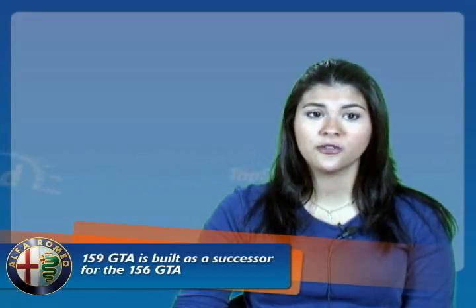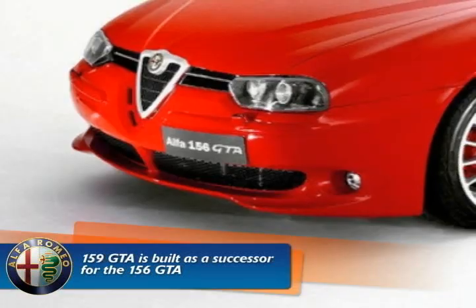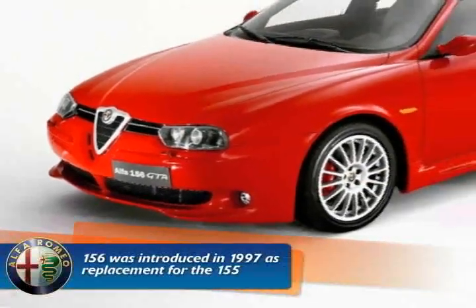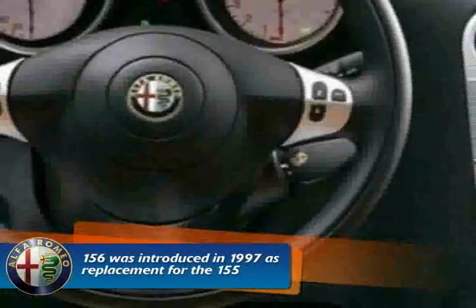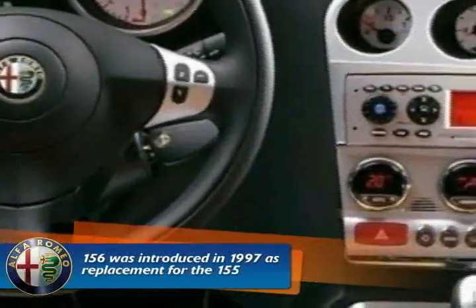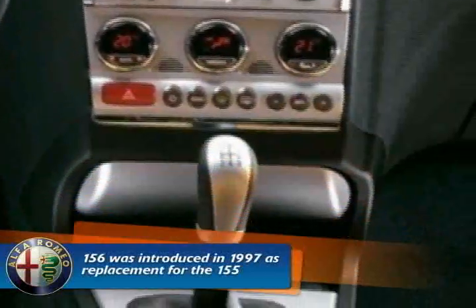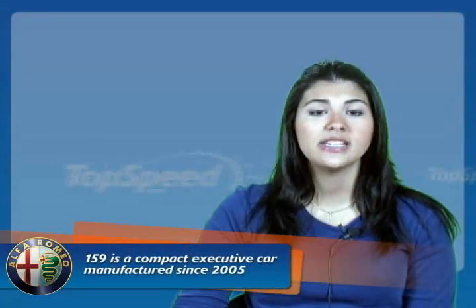The 2009 Alfa Romeo 159 GTA is built as a successor for the 156 GTA. The Alfa Romeo 156, manufactured by Alfa Romeo, was introduced in 1997 as a replacement for the 155. Its distinctive style with high curved flanks made it to some the best looking car in its class. The GTA was subsequently stopped production in October 2005, citing poor sales. And the upcoming replacement to the 156 is the 159.